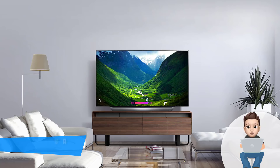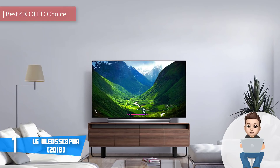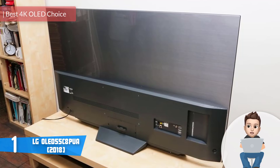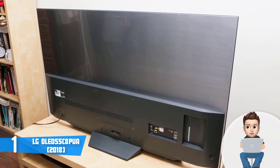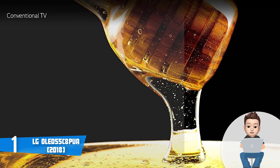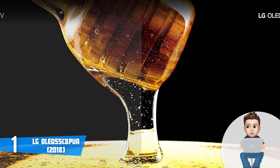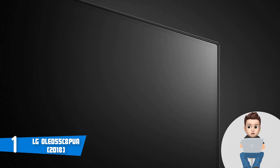Finally, at number one we have the LG C8PUA. The LG C8PUA is a 4K smart TV that is a top option if you want to invest in an OLED TV powerful enough to provide a real cinematic experience right at home. From a design perspective, the C8PUA comes in three sizes: the 55-inch version we are currently reviewing, the 65-inch, and the 77-inch version.